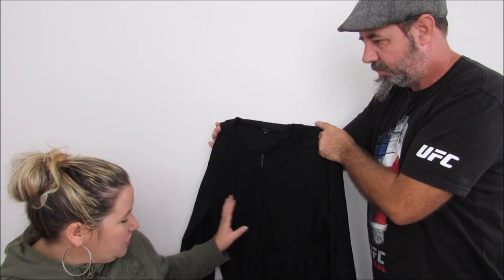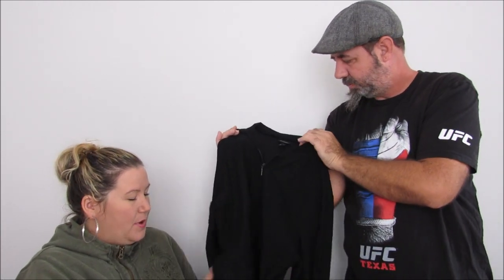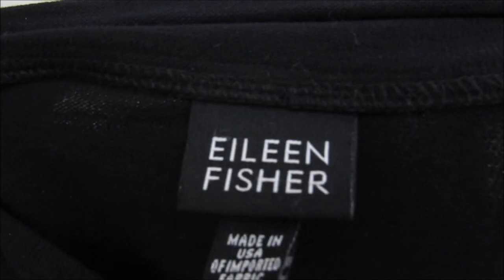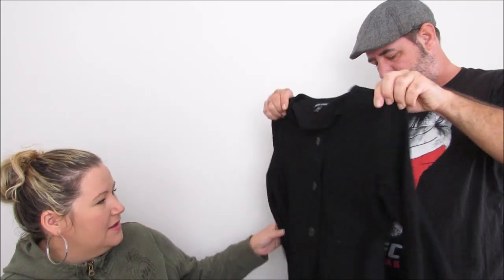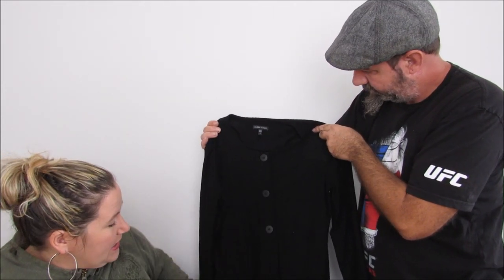Eileen Fisher — I think it's a dress, or maybe just a cardigan. It's like a ponte knit, full zip. And we got another one — Eileen Fisher, same kind of knit with a scoop neck but open down here. Unfortunately this one's extra small.